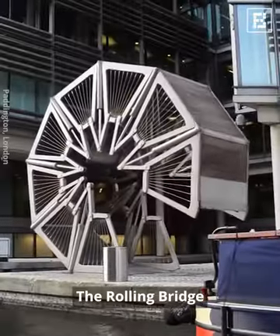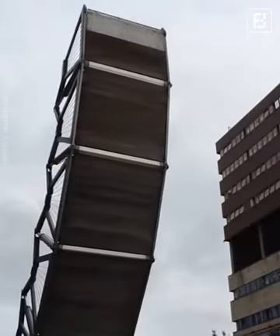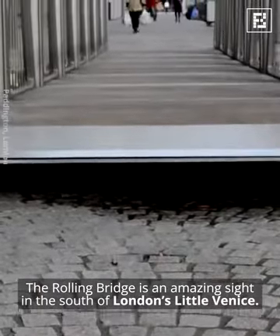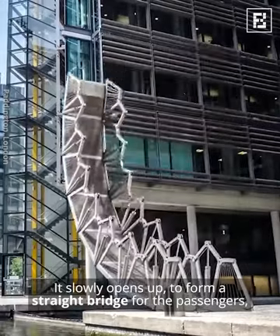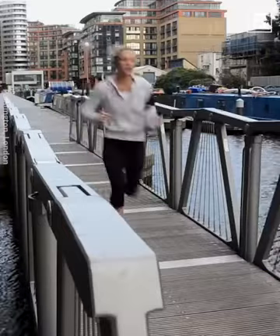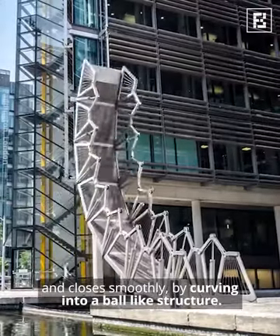The Rolling Bridge is an amazing sight in the south of London's Little Venice. It slowly opens up to form a straight bridge for passengers, and closes smoothly by curving into a ball-like structure.